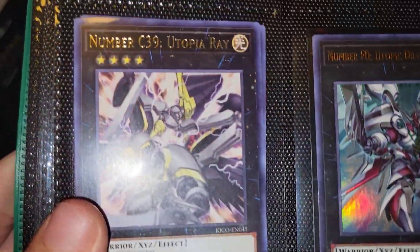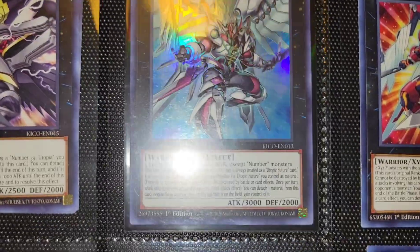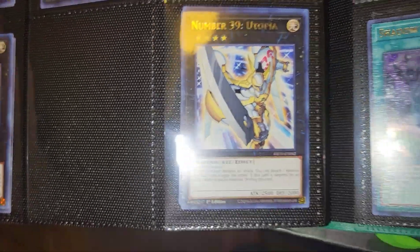Number 39 Utopia Ray, Number F-Zero Utopic Draco Future, Number F-Zero Utopic Future, and Constellar Ptolemaeus, Number 39 Utopia. That's it — whoo, that was a long one. Got one more thing to show you guys.